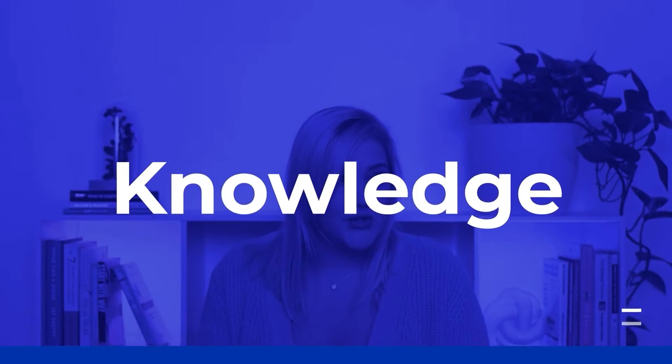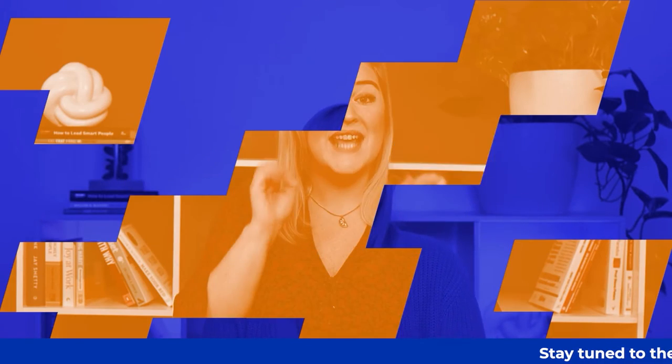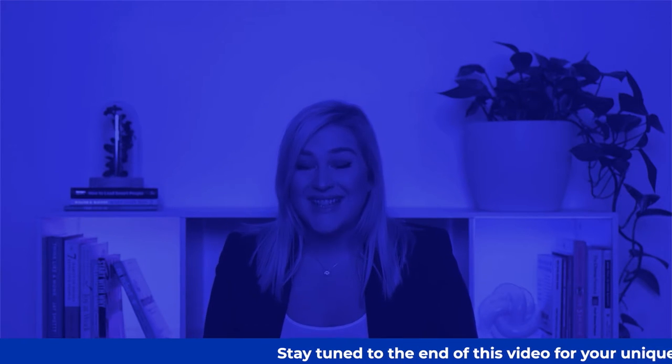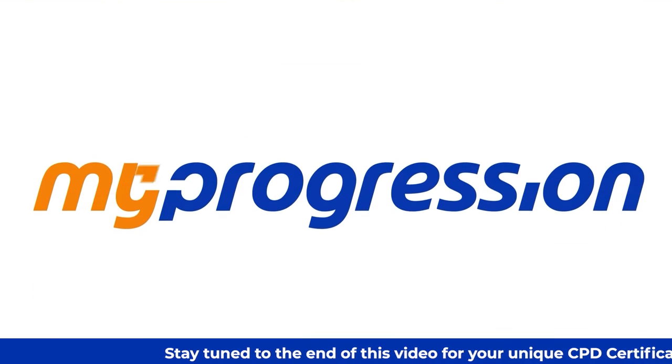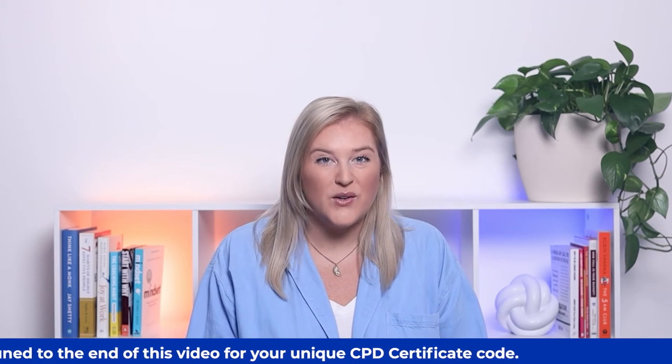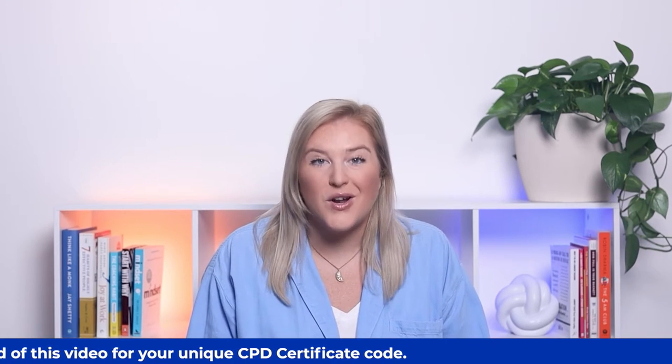Hi everyone, I'm Natalie from My Progression and today we're going to talk about marking. This video will provide you with some tips and advice on getting marking right from day one in a new role or whilst working on supply.